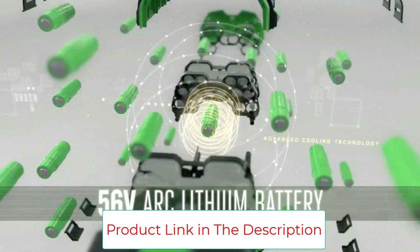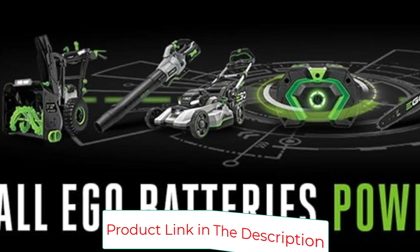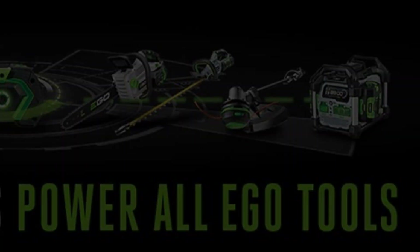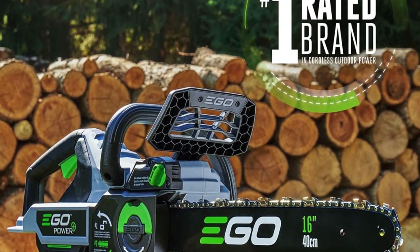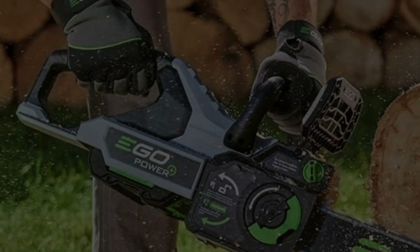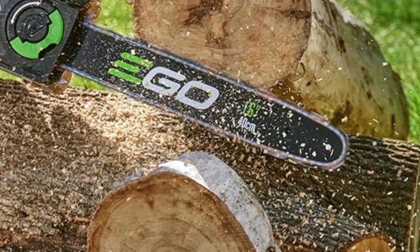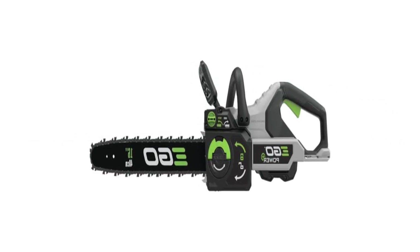It's got all of the features that come standard in quality tools. A chain brake is a must-have, and like many other battery-operated saws, it has tool-less chain tensioning, which is very convenient. The chain is designed to reduce kickback and has an automatic oiling system to stay lubricated. This battery-powered EGO chainsaw is one of our favorite saws. With a full battery or two, we'd even be willing to head out into the woods and take down a real tree with it, which is not true of many battery-powered saws.